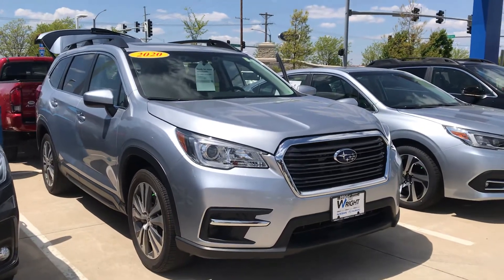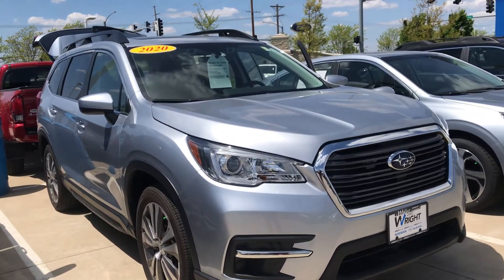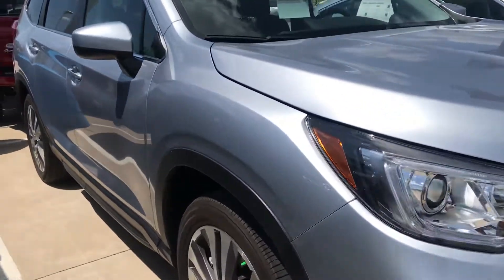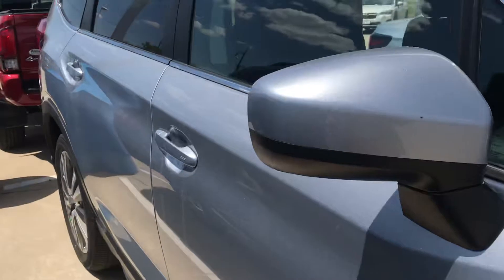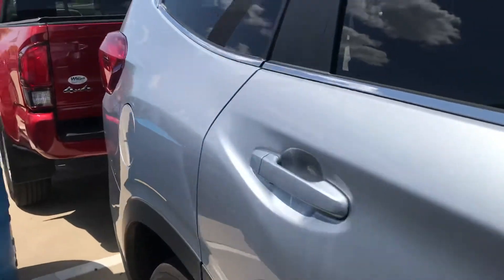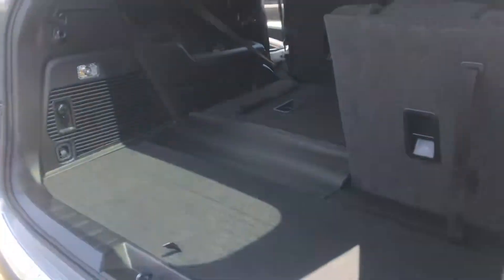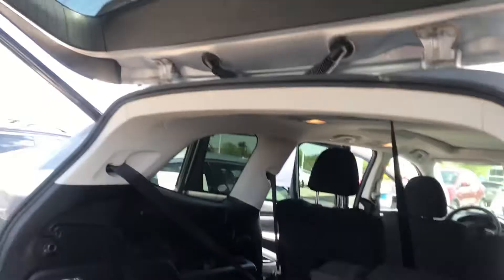Hey Kim, here's another option. This is a 2020 — this would be the premium model in the ice silver metallic. It does have the extra package that includes blind spot detection, a power rear gate, and a moonroof. I will give you a look at this anyway, just so you can see the inside and the setup here.